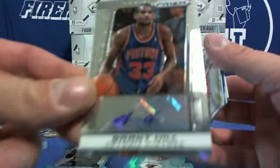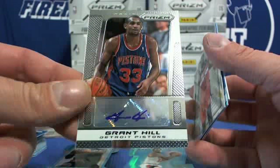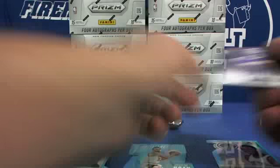Autograph — Grant Hill, Detroit Pistons. Nice. Rob 12, that's Pistons. John Wall insert, Carlos Delfino Bucks, and Patrick Ewing Knicks Hall Monitor.